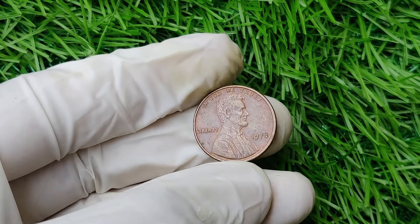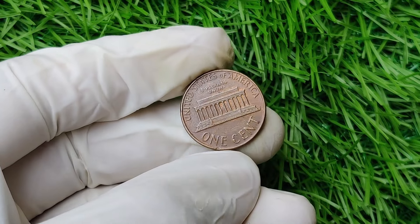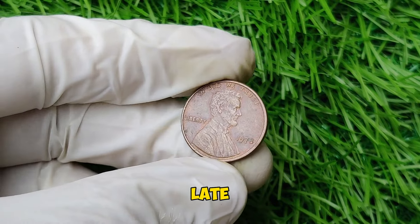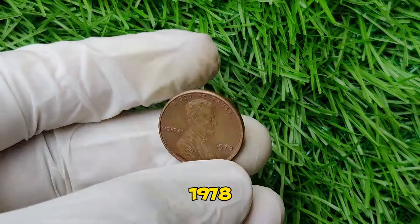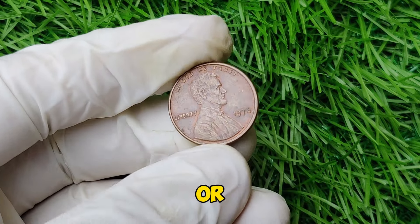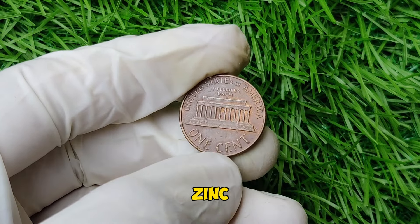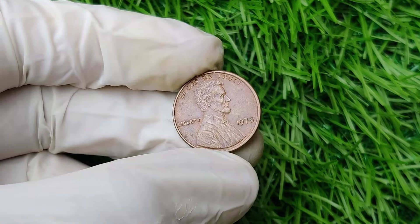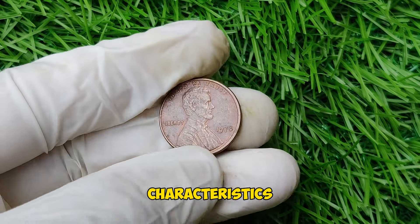The 1978 penny was minted in both Philadelphia and Denver. It followed the traditional specifications — made of 95% copper and 5% zinc, with a weight of 2.5 grams and a diameter of 19 millimeters. So what makes this penny so valuable today? The answer lies in its rarity and condition. While millions of these coins were produced, a few have emerged in pristine condition with unique characteristics that have caught the eye of collectors. The most valuable 1978 pennies are those graded at the highest levels, particularly MS67 or higher.